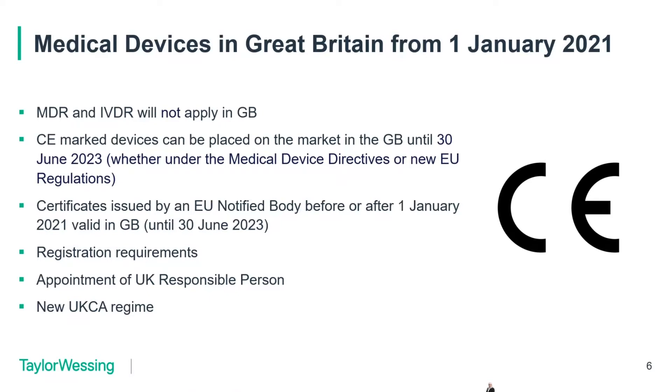The UK responsible person role is similar to that of the EU authorised representative. It is really important that as soon as possible, if you haven't done so already as a manufacturer outside of the United Kingdom, you do need to appoint a UK responsible person and get the contract in place with that entity or person, covering the relevant statutory requirements incumbent on the UK responsible person. And of course there is the new UKCA marking system.